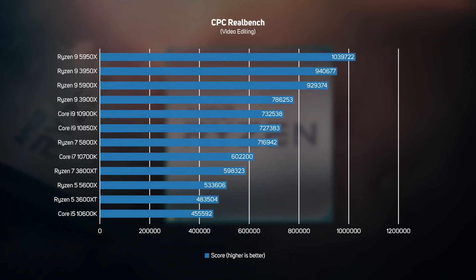The second test in CPC RealBench encodes a video into H.264 using Handbrake, and normally runs best on CPUs with lots of cores and threads. Unsurprisingly, the Ryzen 9s dominate this graph with incredible performance across the board. The Ryzen 9 3950X already had a 28% performance lead over the Core i9-10900K, which the new 5950X further extended to 37%. Further down the stack, AMD's new Ryzen 5000 continued to beat the equivalent Intel processor.